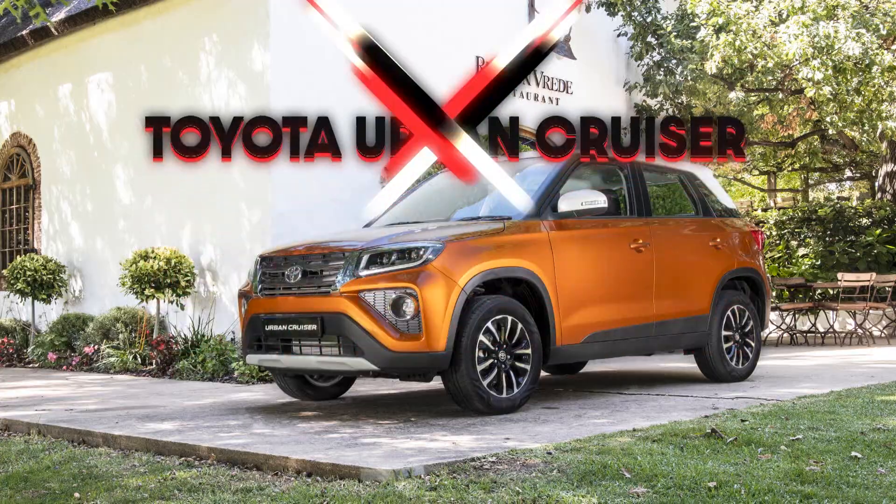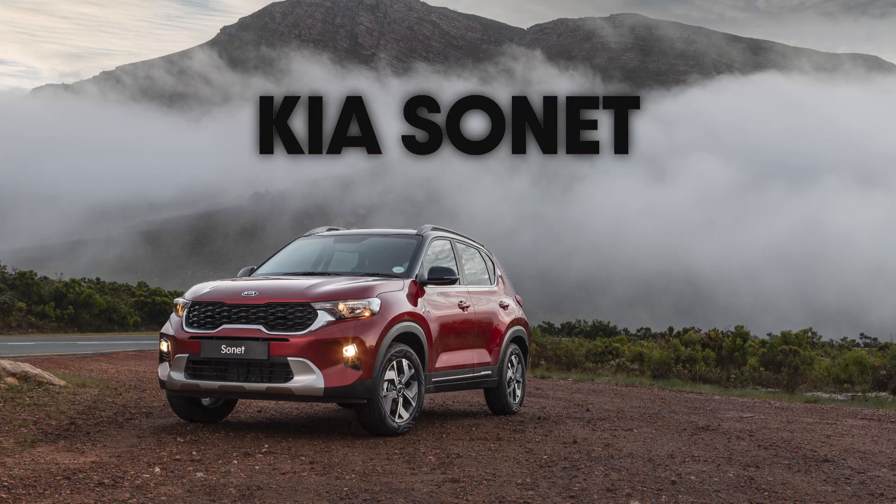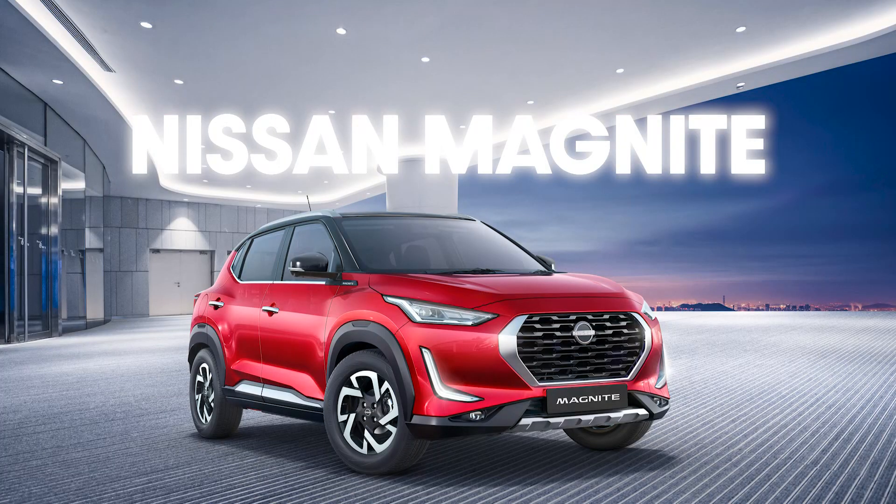I'm in the Renault Kiger. It joins the lineup of the Toyota Urban Cruiser, Suzuki Vitara Brezza, and Kia Sonet. In fact, it's even based on one of its rivals — the Nissan Magnite — built in the same factory. But is it as good as its rivals? I don't think it is.